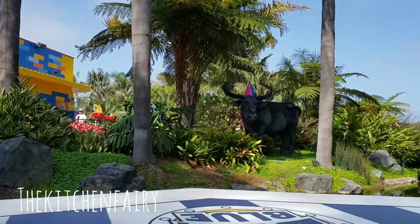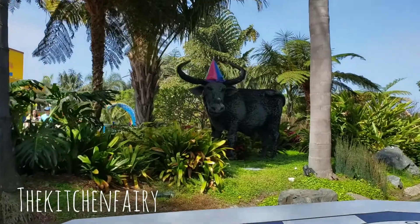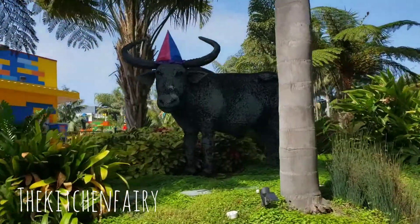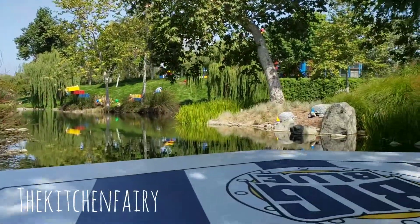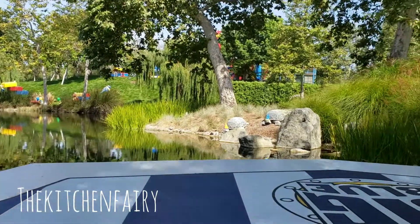We're going to start this party here on the left with Rocky the Water Buffalo. He stands at 6 feet tall, weighs 350 pounds, and is constructed out of 310,000 Lego bricks. I'm glad Rocky will be joining us at the party later, as he is a real party animal.